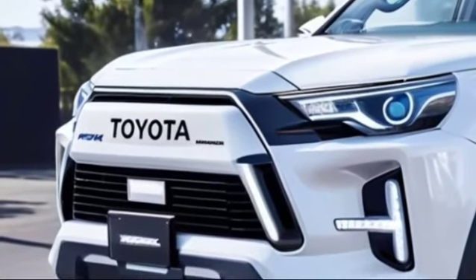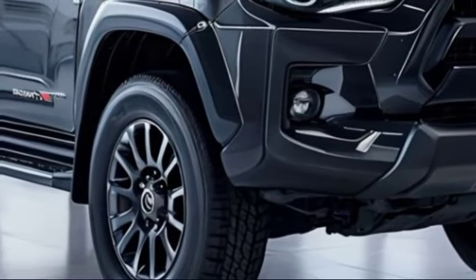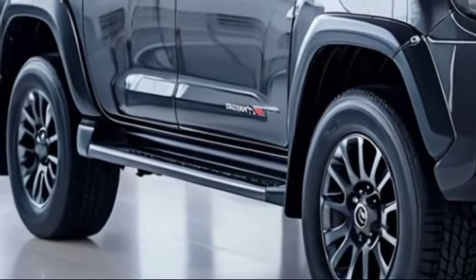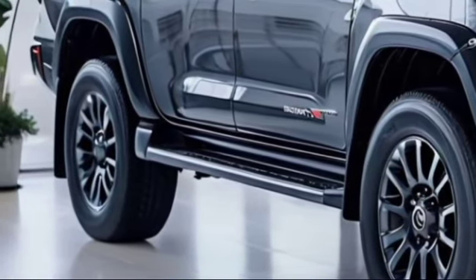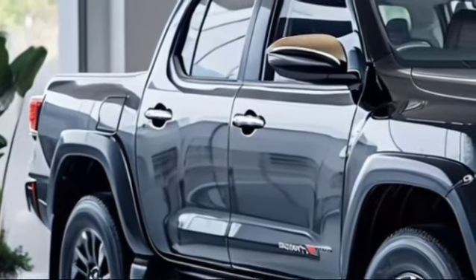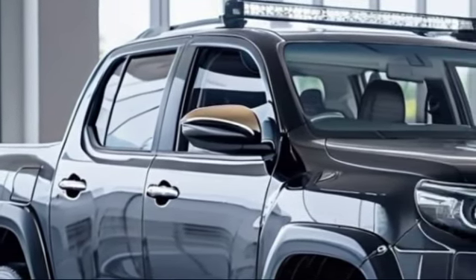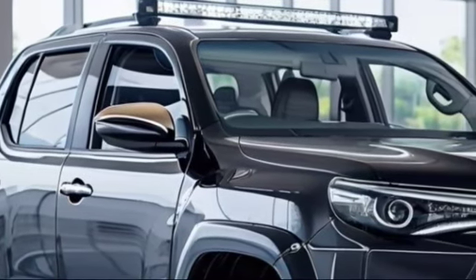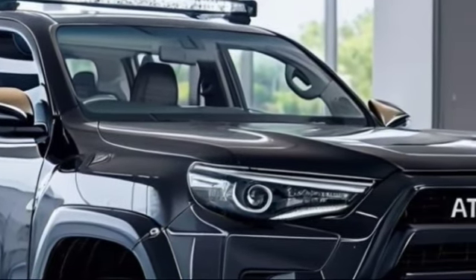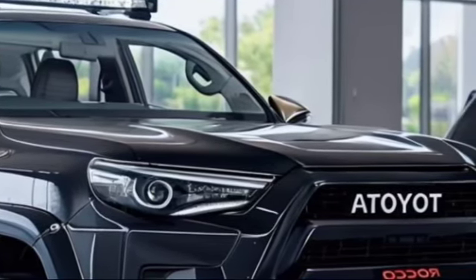Starting with the exterior, the 2025 Toyota Rocco sports a bold and aggressive design that commands attention on the road. The front end features a prominent grille with a robust chrome surround, flanked by sleek LED headlights that offer enhanced visibility. The Rocco's sculpted body lines and flared wheel arches give it a muscular stance, suggesting strength and resilience. A key highlight is the updated suspension system with high-clearance shock absorbers designed to handle rough terrain, along with new larger all-terrain tires.